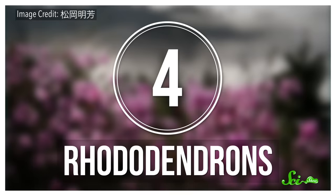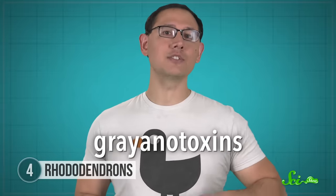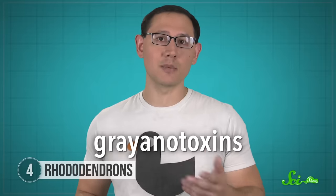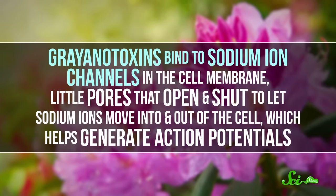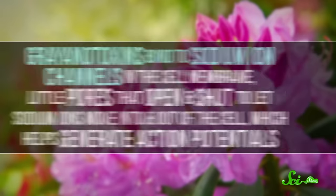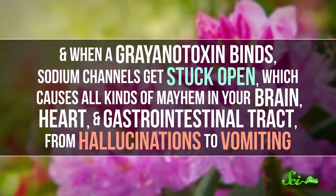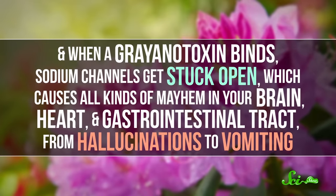Rhododendrons are popular landscaping shrubs in the wetter parts of North America, but this widespread genus is also native to Asia. In the first century BCE, they may have contributed to the defeat of the Roman army in Turkey. The pollen and nectar in rhododendron flowers contain grayanotoxins. Like cardiac glycosides, grayanotoxins also interfere with cells' ability to move ions across the cell membrane, but they mostly affect nerve cells, so they're considered a neurotoxin. They bind to sodium ion channels in the cell membrane—little pores that open and shut to let sodium ions move in and out—which helps generate action potentials. When a grayanotoxin binds, sodium channels get stuck open, which causes all kinds of mayhem in your brain, heart, and gastrointestinal tract, from hallucinations to vomiting.